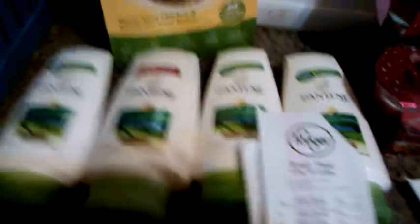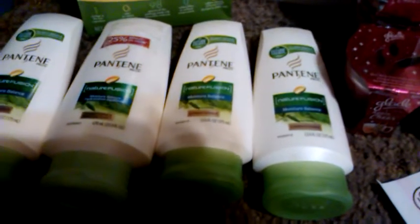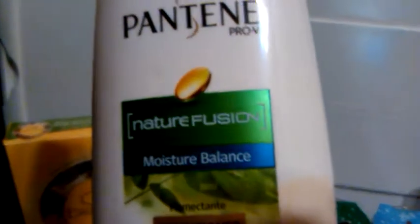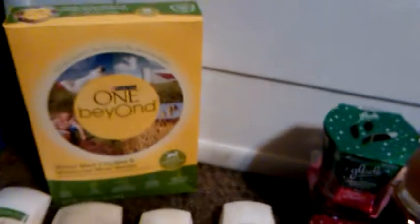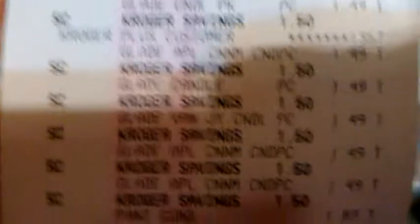I did find four Pantenes that were $1.89 clearance. So I figured with a little bit of the overage from the cat food — it might be dog food, I don't even know — I could use that towards the Pantene. This is the Nature Fusion Moisture Balance Pantene. There's the UPC. I did find one that had 25% more, and these did have dollar peelies on them, but I'd rather use my three-off-two P&G coupons that expire. So here we go.